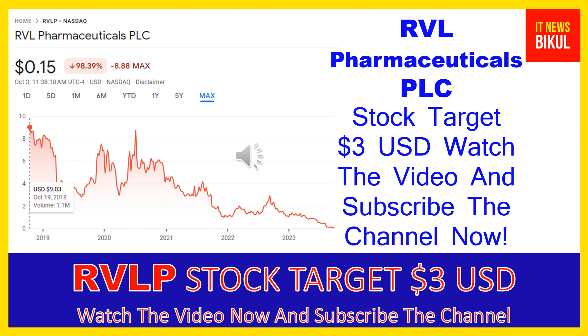RVL Pharmaceuticals PLC is headquartered in Bridgewater, New Jersey. The company is related to the healthcare sector and is working in the biotechnology industry. The number of employees working at this company is above 125.